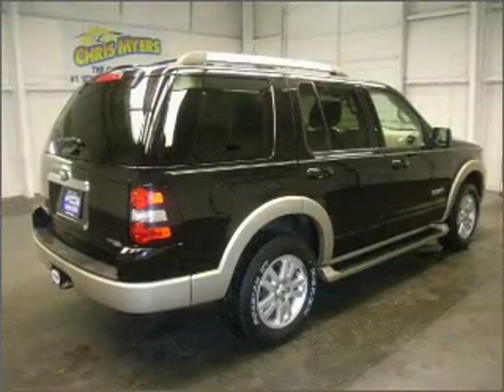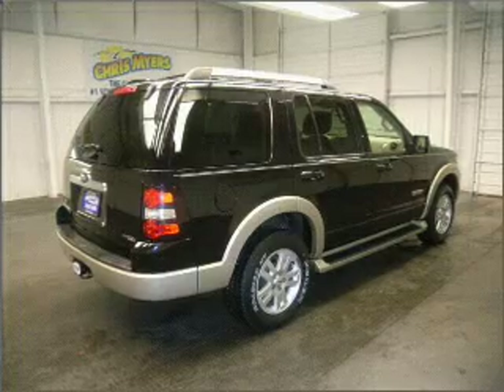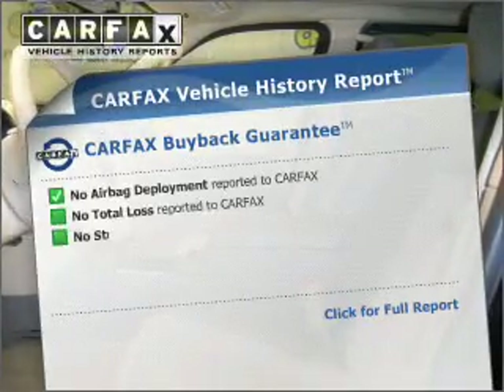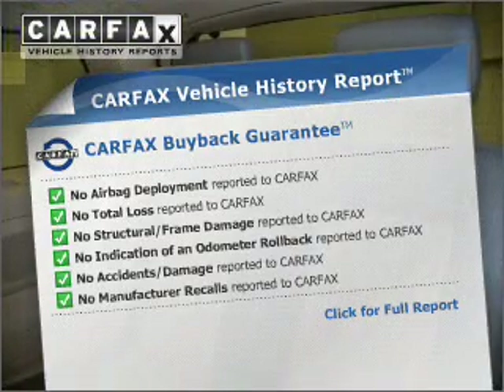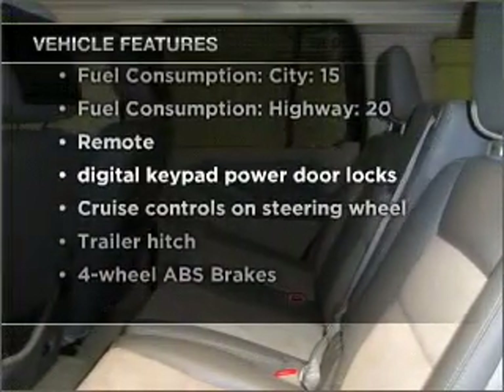Premium wheels give a more luxurious look. Brake safely with the anti-lock braking system. Let the outside in with a built-in sunroof. This vehicle comes with a CARFAX report, which reduces your buying risk by providing the vehicle's history before you purchase. And with these notable features, you won't want to miss out on the opportunity to own this amazing vehicle.